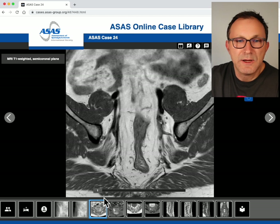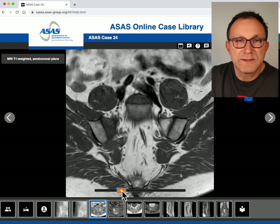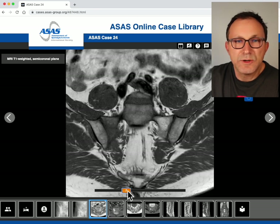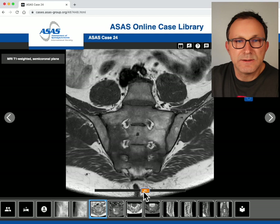This is an anterior slice of the sacroiliac joint and we are going slice by slice into the joint. There is the joint cleft on both sides. You can already see there is some difference between the left side and the right side, with dark appearance of the sacral bone on the right side. As we go further into the joint we can see there is really pronounced signal abnormality in the sacral bone on the right side.